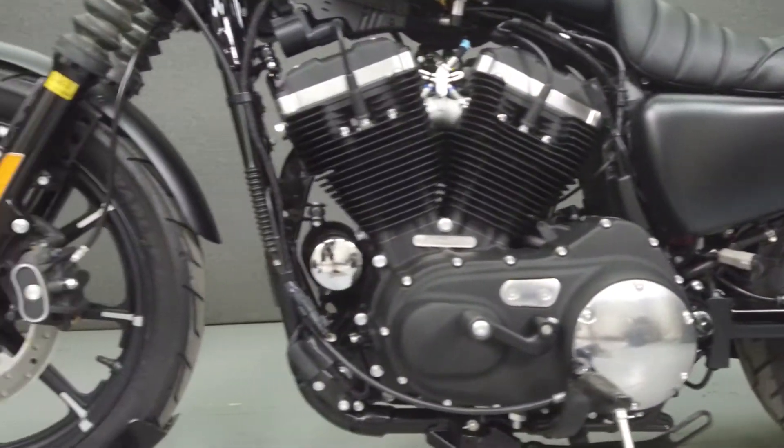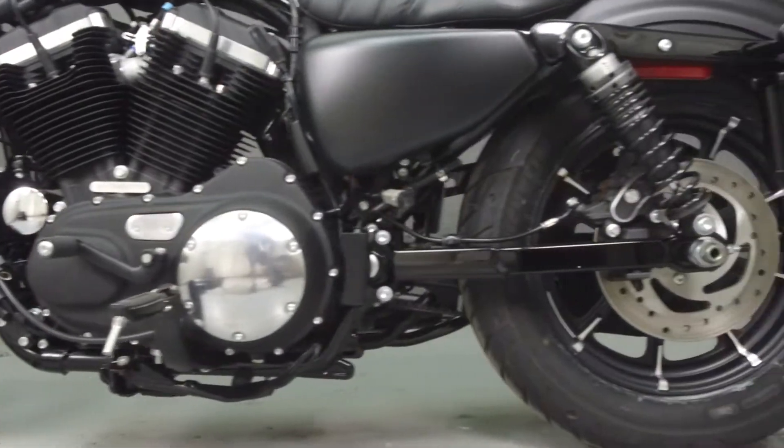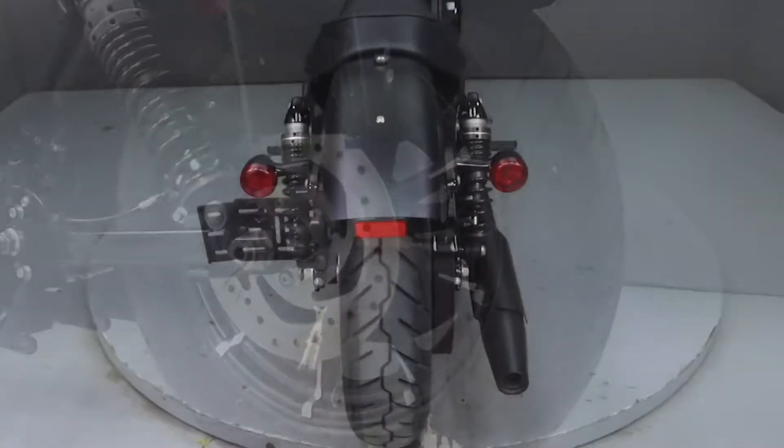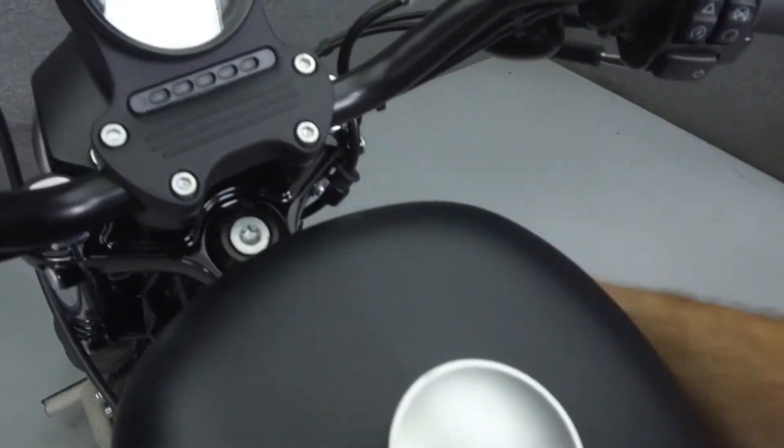This vehicle has been fully serviced, detailed, and comes with a 90-day nationwide warranty. We have also purchased a CycleChex Vehicle History Report — you can view this report by clicking on the link on the right side of the video.